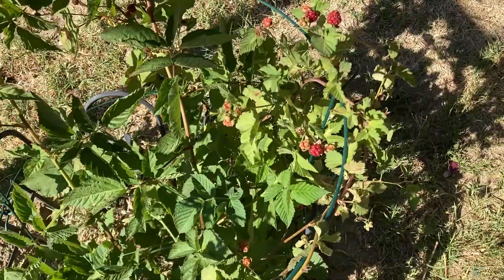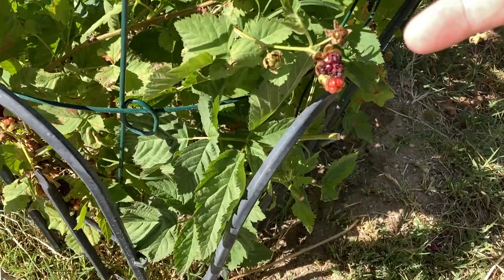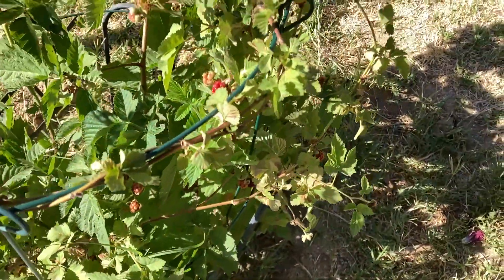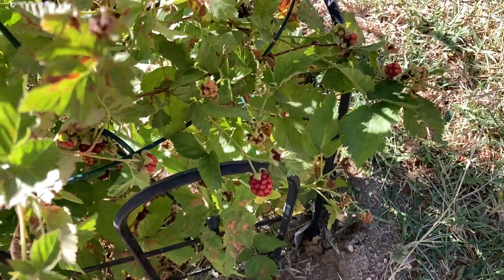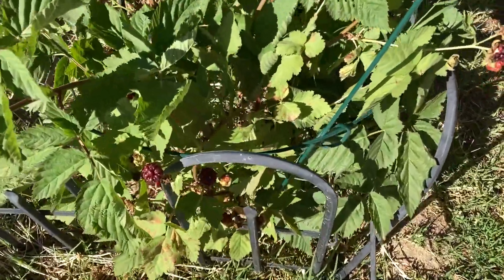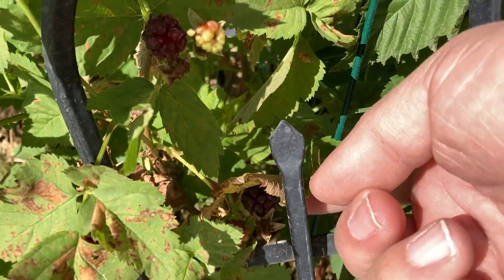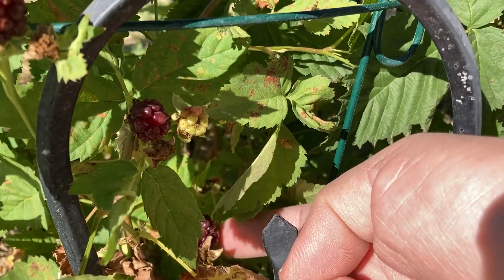He's got quite a few berries on here that are starting to ripen. He had one right here that looked like it was getting chewed on. And he's got a few berries back here as well. It's going to take a little while for those to ripen, but this one down here next to the grate looks pretty good.